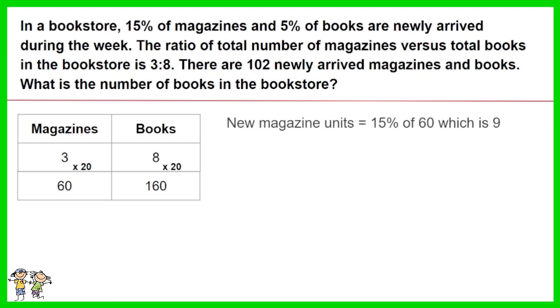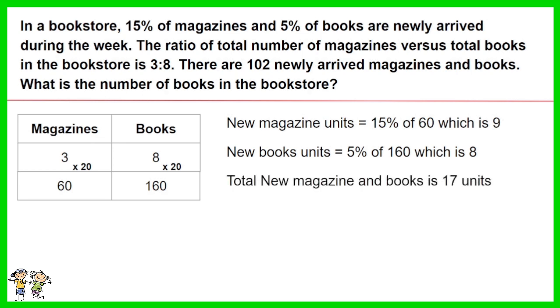15% of magazines are the newly arrived ones. As such, 15% of 60 is equal to 9. 5% of books are the newly arrived ones. As such, 5% of 160 is equal to 8. Therefore, the total unit of new magazines and books combined is 9 plus 8, which is 17.